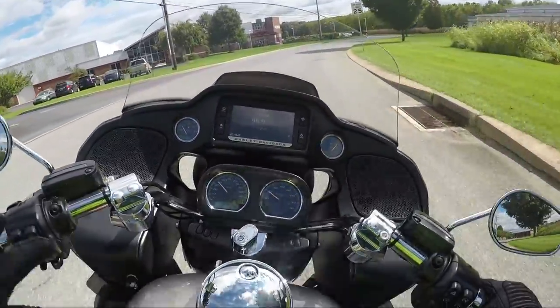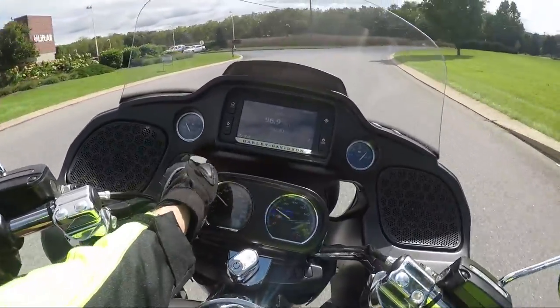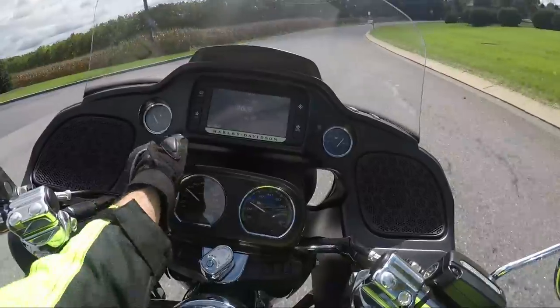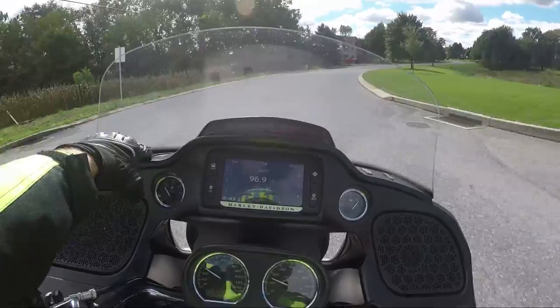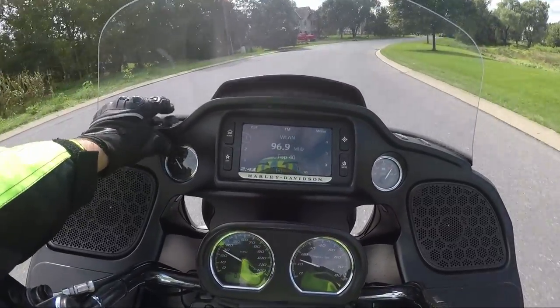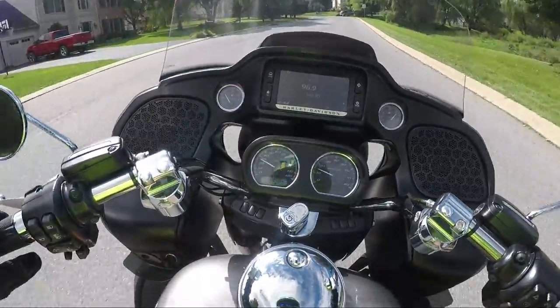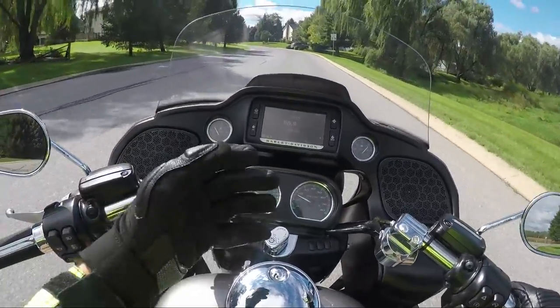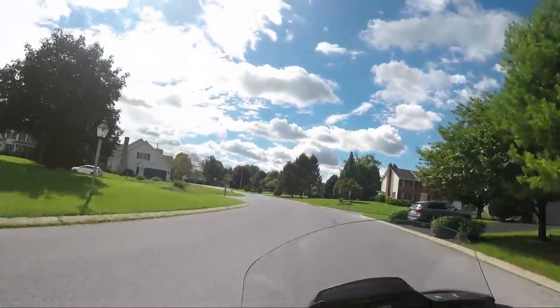Something I didn't notice on the previous Road Glide — you didn't have this passageway. You see that big passageway down there for the air to come in? You can also block or close it off. So I'm actually not getting as much wind hitting me directly as you might think.